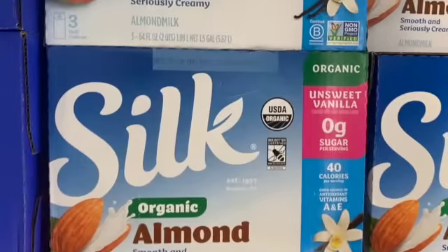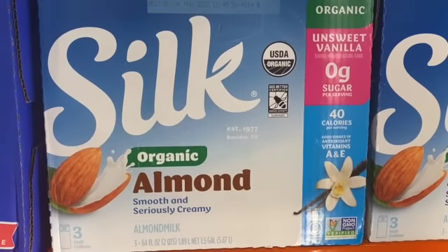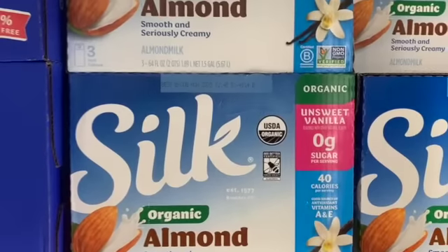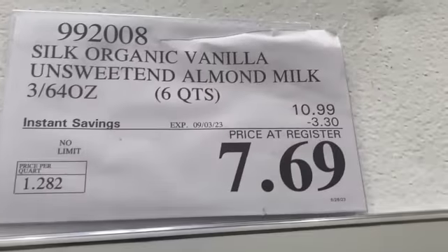3-pack 64-ounce Silk Organic Vanilla Unsweetened Almond Milk, $10.99, save $3.30, $7.69.